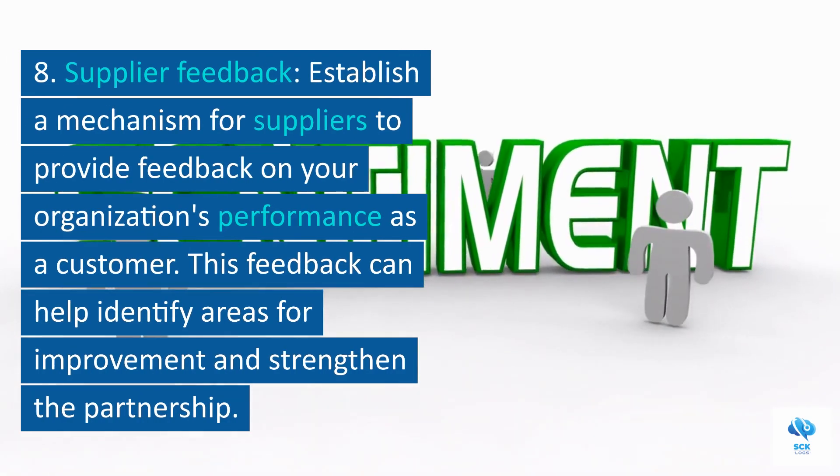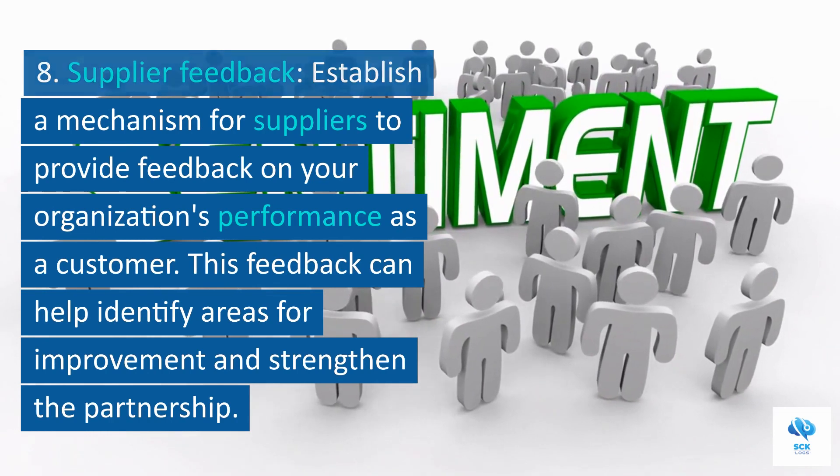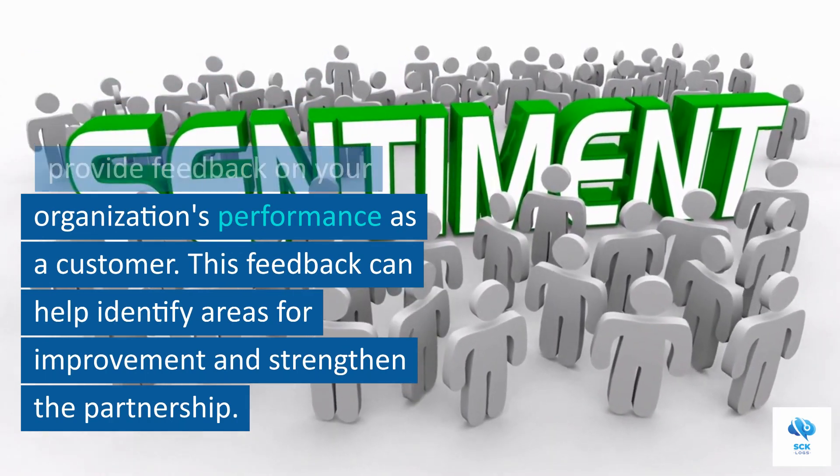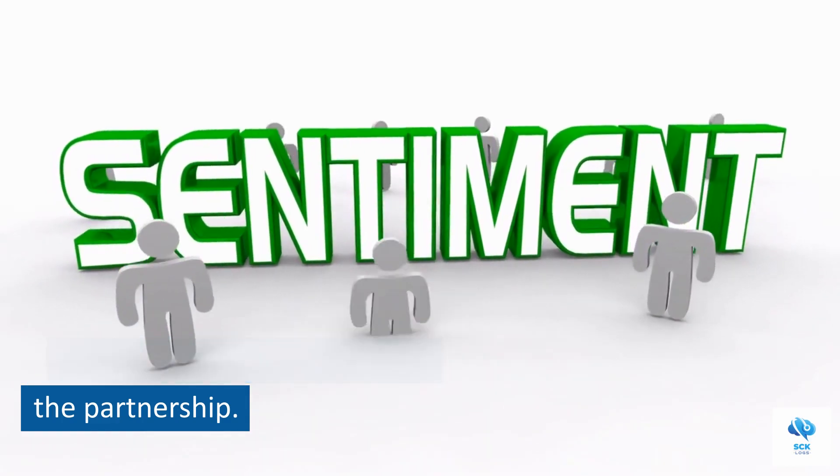8. Supplier feedback. Establish a mechanism for suppliers to provide feedback on your organization's performance as a customer. This feedback can help identify areas for improvement and strengthen the partnership.